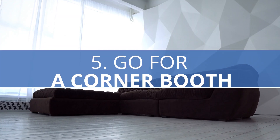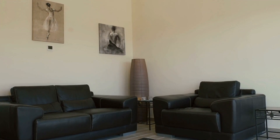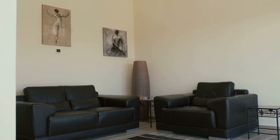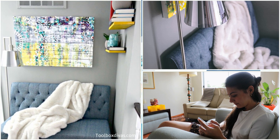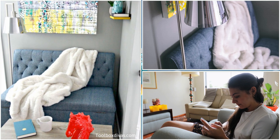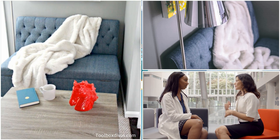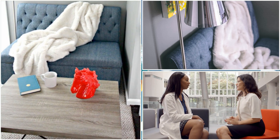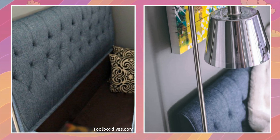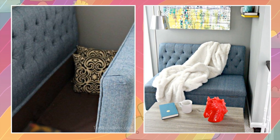Number 5: Go for a Corner Booth. Corner sofas can save you money and space. They're more affordable than buying two sofas in an L configuration or adding two armchairs, and they maximize a corner while providing more seating and leaving more room. With fewer armrests, you can slide down more comfortably. They're perfect for families and socializing with friends. People tend to gravitate toward corner sofas more than any other seating. For an even smaller living room, a regular sofa pushed into the corner could do the trick.